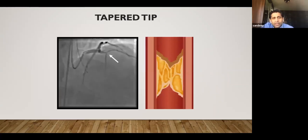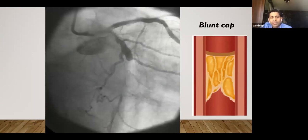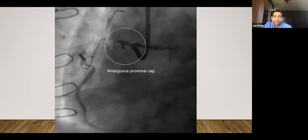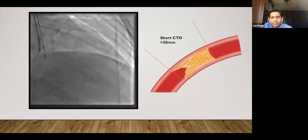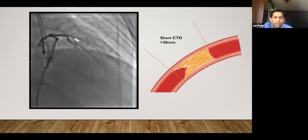A tapered tip means you can see a way in — for example, a septal and a diagonal branch with a little nipple in between where you can poke the wire. A blunt cap means you don't know where to poke because it's ambiguous. Cases where you can't identify the cap due to multiple branches coming off make anterograde unattractive. Shorter occlusions can be negotiated easily with anterograde — if someone takes retrograde for a very short occlusion, it's not a good choice; 99% of the time anterograde will be successful.